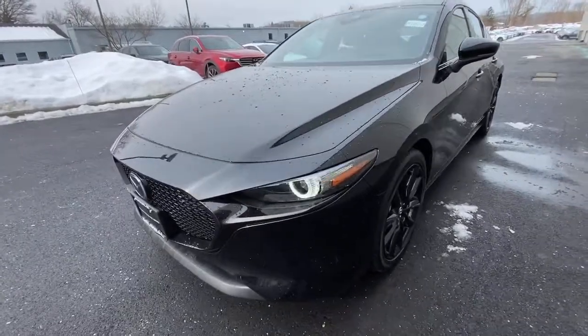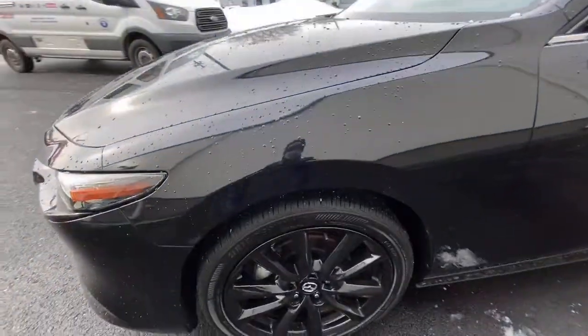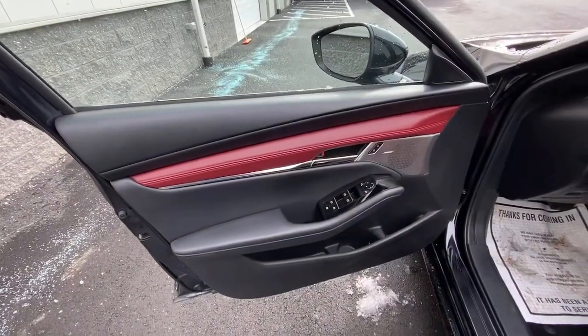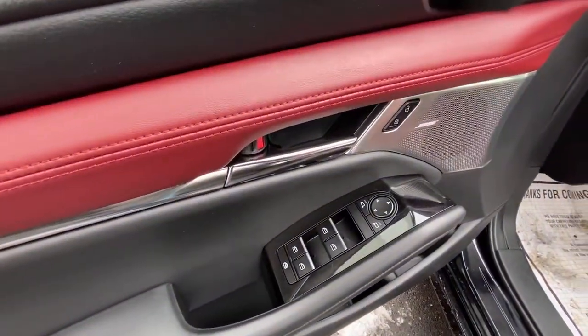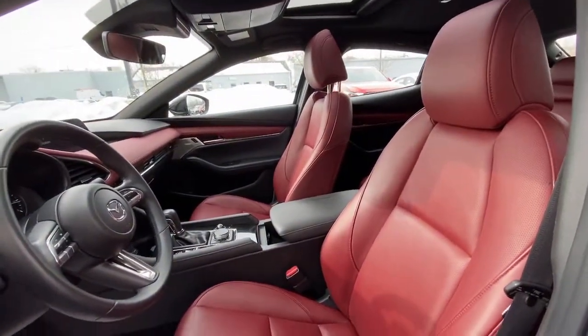These are just some of the great options this vehicle comes with: keyless entry, sunroof, satellite radio, leather steering wheel, rear spoiler, traction control, intermittent wipers, cruise control, power windows, and climate control.